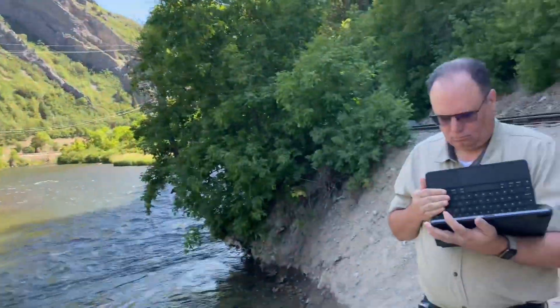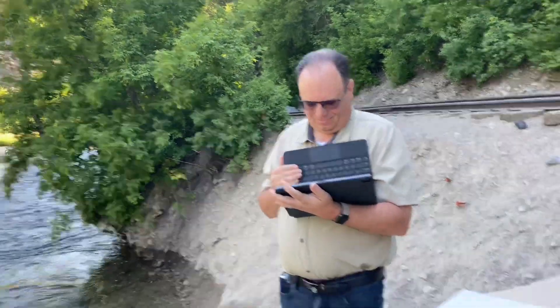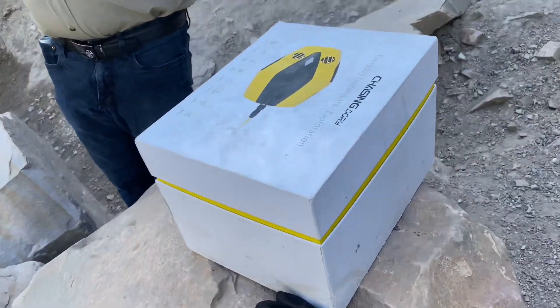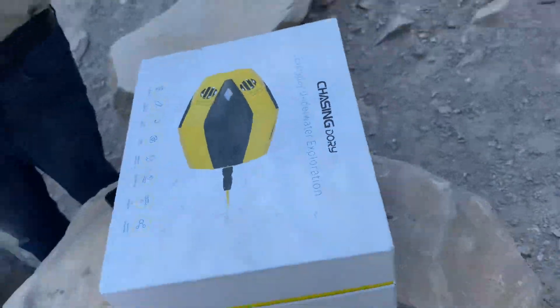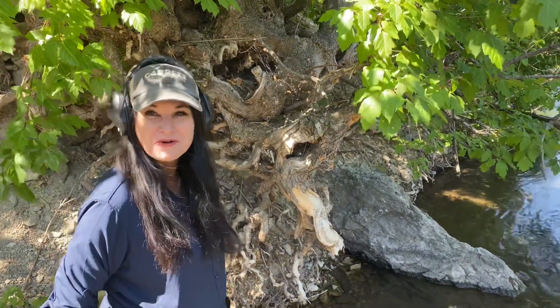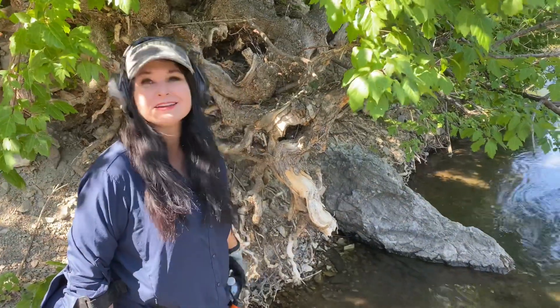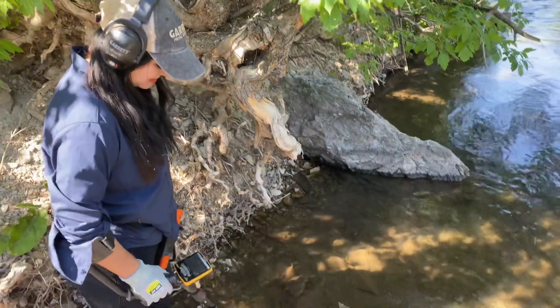Before we do that, when John gets set up, we're going to take a look at what's down there with his underwater drone. We'll keep you posted. I'm dipping my feet in this cold water. I'm going to test out the machine here in Utah and see if we can find anything.